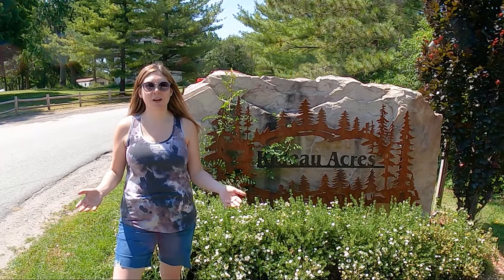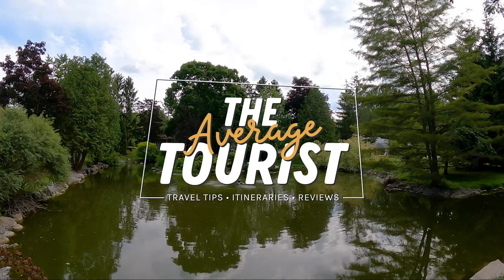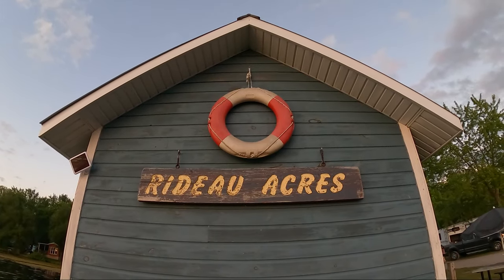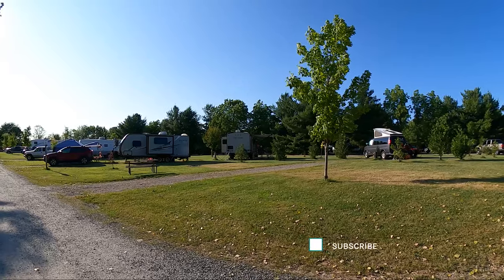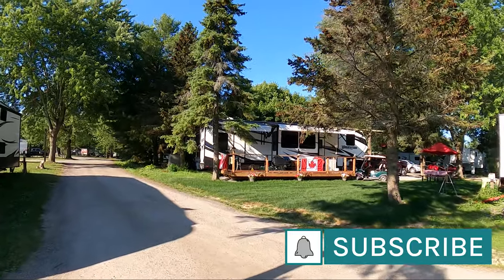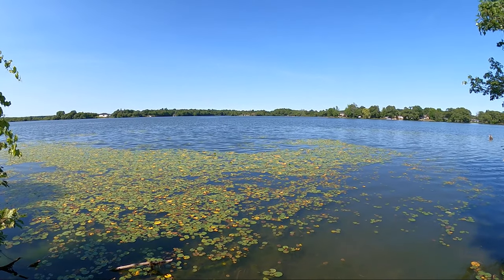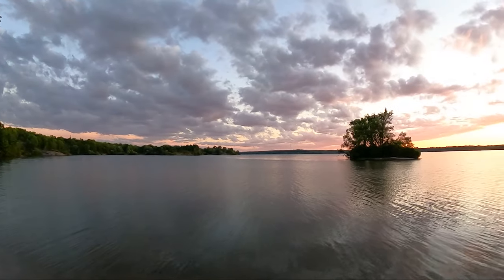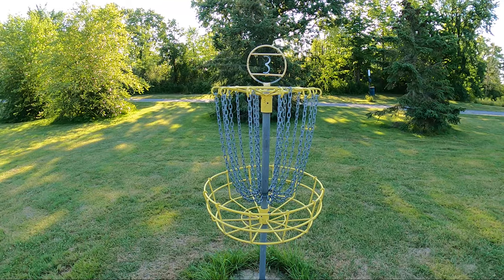Welcome to Rideau Acres Campground in Kingston, Ontario. Rideau Acres is located approximately 15 minutes northeast of downtown Kingston, which makes it a convenient location for visitors from the Toronto, Ottawa, Montreal and even upstate New York areas. There are 475 campsites total, including seasonal sites and sites open to weekenders and short-stay visitors. This park even hosts events and has lots of amenities to enjoy during your stay.